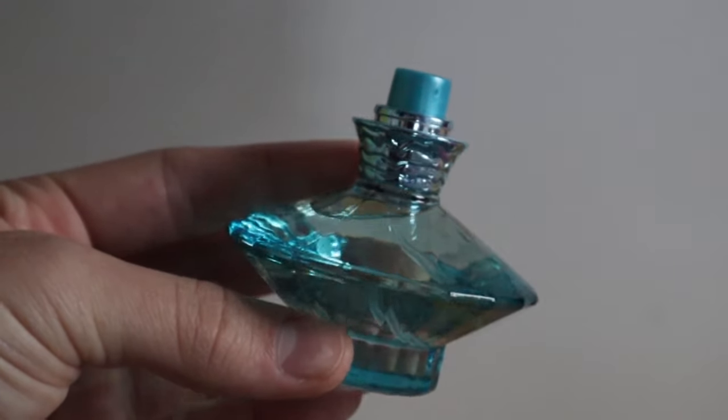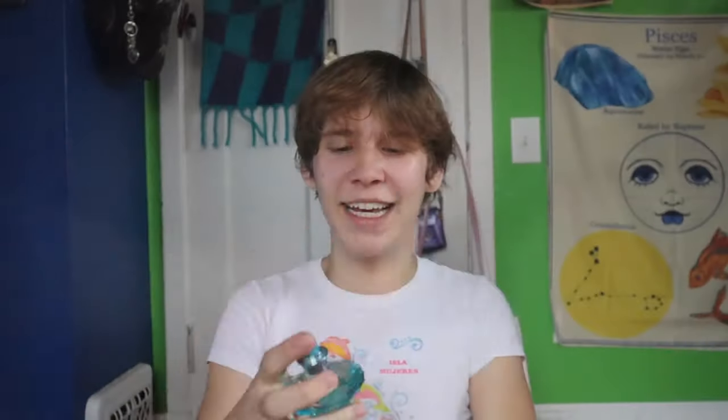The final Britney Spears perfume I have is Curious — it's like a white floral scent, lily of the valley and other white florals. I really like it, though I'm surprised by how little I've used it. I could see wearing this on a nice spring day when you're looking for something light. I feel like it would be great layered with Glossier You — I've probably done that.